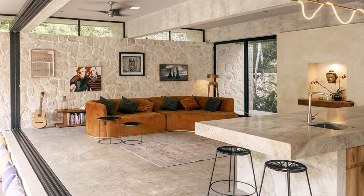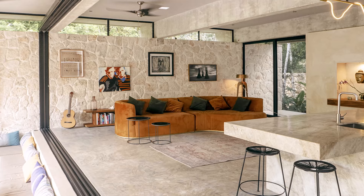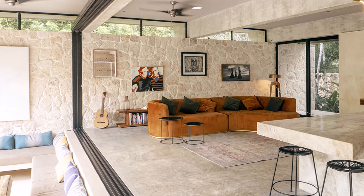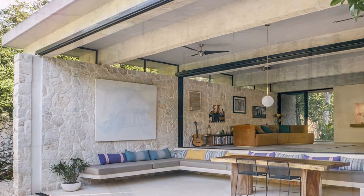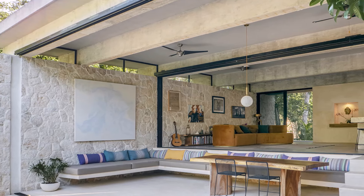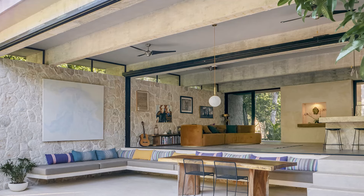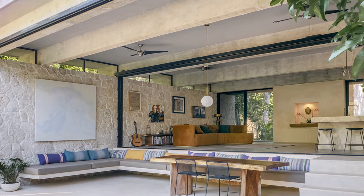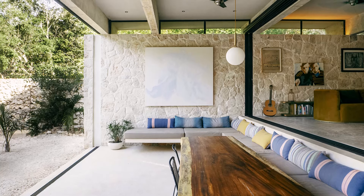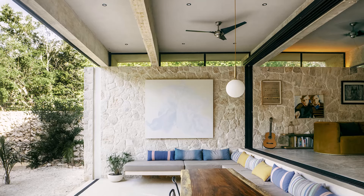Situated within the main glass area of the house, the living room benefits from abundant natural light and offers seamless views of the Caribbean garden and the dense forests beyond. The outdoor terrace serves as an extension of the living space, offering a shaded retreat where residents can enjoy the Caribbean garden.